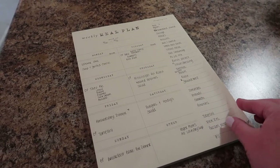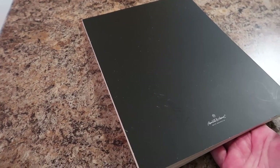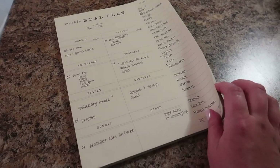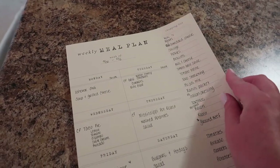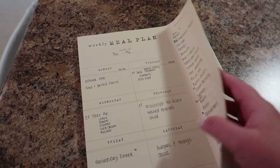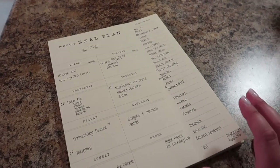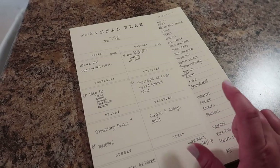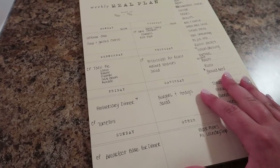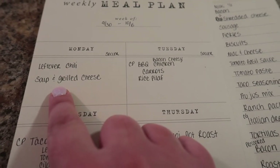First and foremost, I got this beautiful weekly meal plan planner from Target — it's by Hearth and Hand. There are a ton of pages, but the coolest part is the shopping list is perforated so it rips off. How cool is that? So much better than my last one where I scribbled down a ridiculous list in the car. But here is what I have planned for this week.